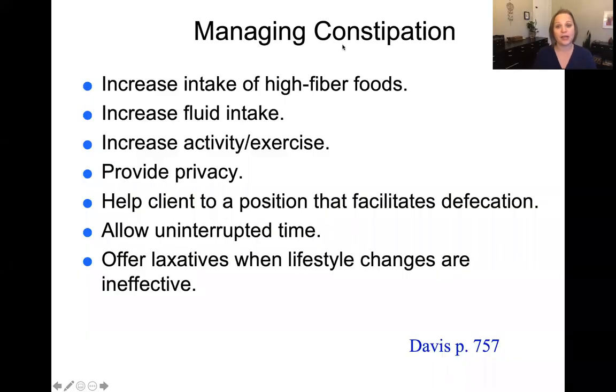For constipation, we're going to want to increase intake of higher fiber foods, increase fluid intake and exercise, provide privacy so the patient has time to defecate, help position the patient to best facilitate defecation, and allow for unhurried, uninterrupted time. We then offer laxatives or stool softeners when these lifestyle changes are ineffective. Laxatives help move things through more smoothly, and stool softeners literally soften the stool by reducing the absorption of water, keeping it more soft.